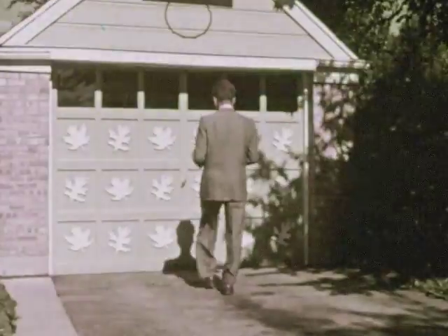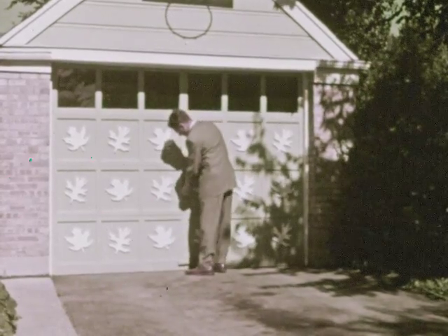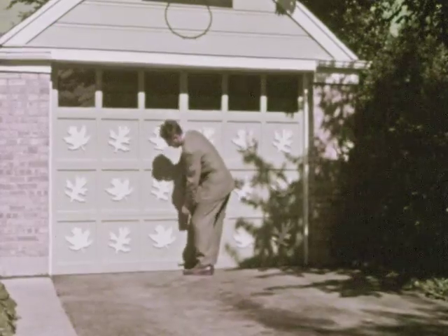We can see Penny's father only while he is in the light. When he goes out of the light, we can't see him. In the morning, we can see the garage very well because there is much more light from the sun.